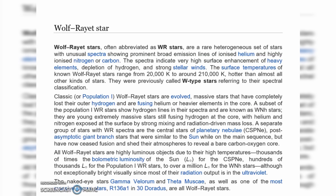The naked-eye stars Gamma Velorum and Theta Muscae, as well as one of the most massive known stars, R136a1 in 30 Doradus, are all Wolf-Rayet stars.